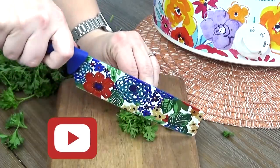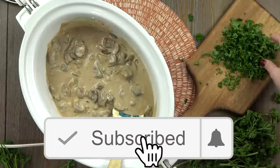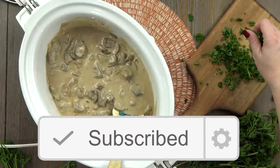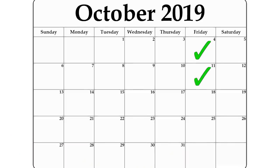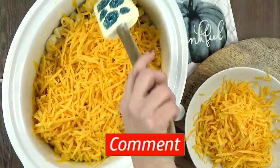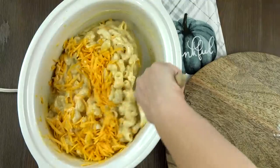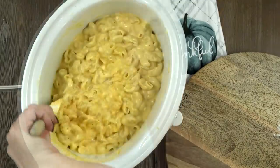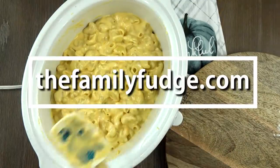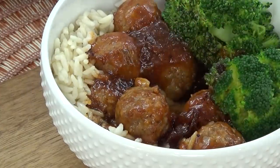Before we get started, make sure to hit that red subscribe button so you don't miss out on any of my future videos. I'm going to be sharing a new recipe video every Friday this month. Let me know in the comments down below what kind of recipes you'd like to see. If you'd like to make these dinners yourself, you can find the full recipes on thefamilyfudge.com. Without further ado, let's get started.